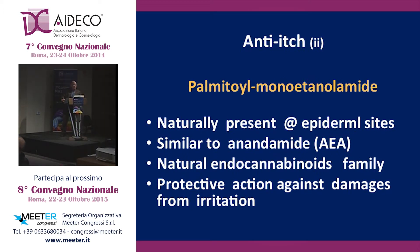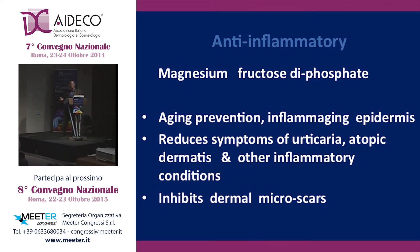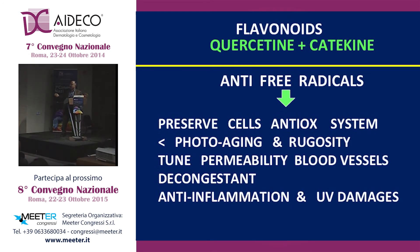Another interesting anti-itch ingredient is palmitoyl-monoethanolamine, which is normally present in the epidermis. Being similar to a physiological molecule, anandamide, it works like an endocannabinoid, and is protective against damages from skin irritation. Another interesting molecule is a derivative of fructose diphosphate, which reduces the symptoms of inflammation and atopic dermatitis. Flavonoids are anti-free radical agents, reducing the damages to the skin.